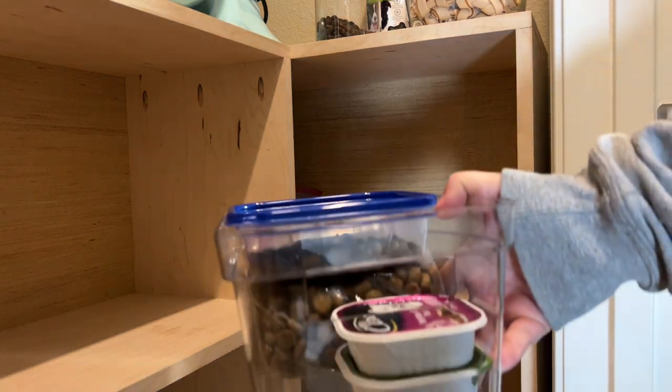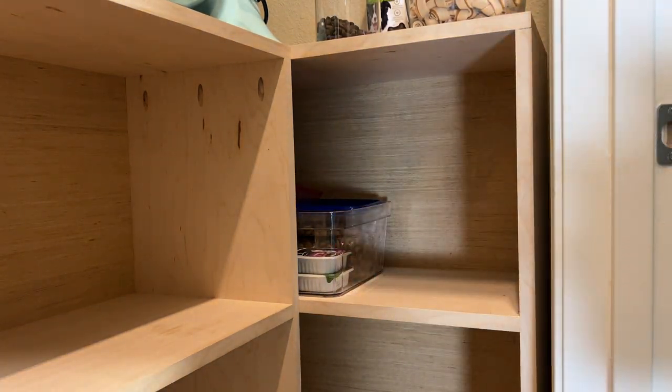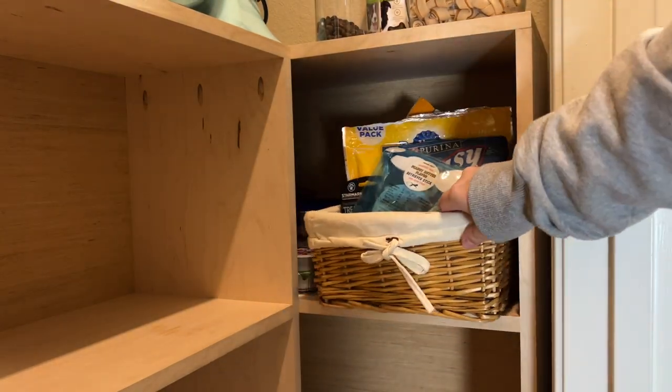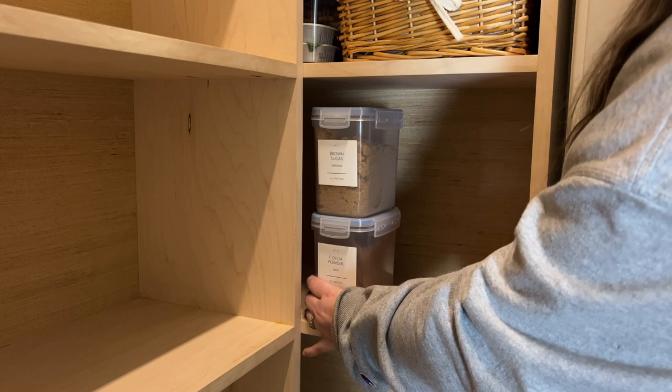So on the right side of the pantry, I'm going to designate this top shelf to our dog's treats and snacks. We get into this stuff daily, so I want it to be easy to access and not tucked away on a bottom shelf. I'm starting off with this clear container that houses all of her less used items — her wet food and some containers of dog food for when we travel with her. And then we have all of her more frequently used treats and stuff in this basket to keep it all contained and easy for us to pull out and access.